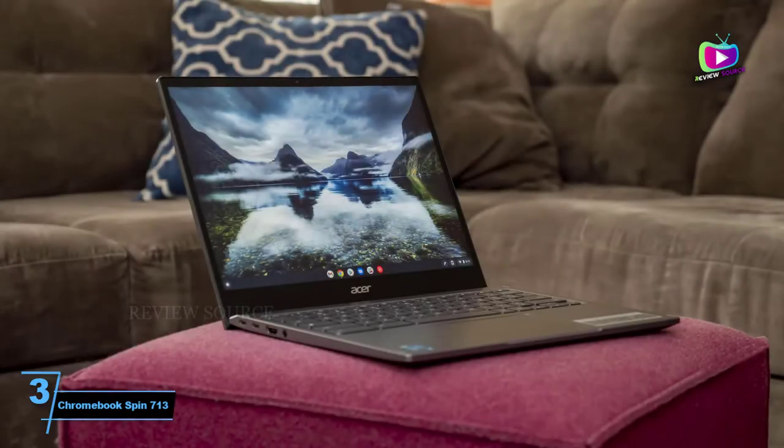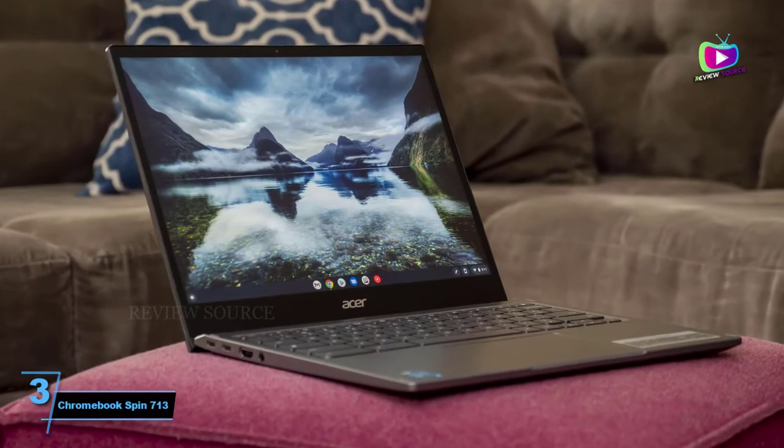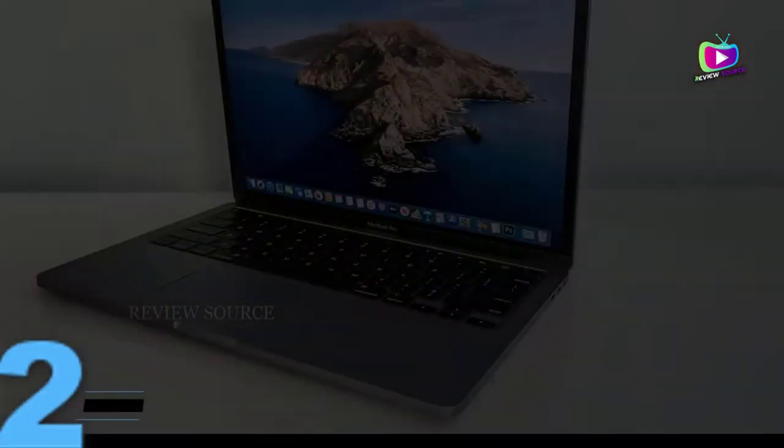Additionally, two other big blogging benefits to make your life easier are the wonderful display and the connectivity features the Acer Chromebook Spin 713 offers.